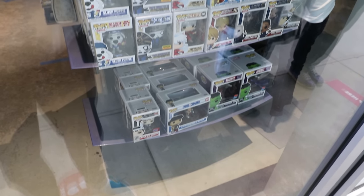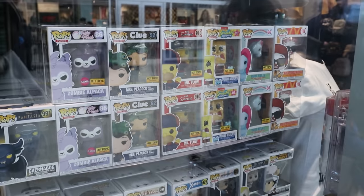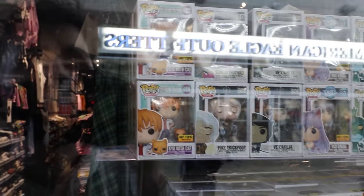I'm just waiting in line right now, but before we go in, I thought I would show you guys what is in the front window, because there are some new exclusives here. So they still have some of the SpongeBob White Lifting, the Mr. Plow, Mrs. Peacock, and the Zombie Alpaca, but it looks like they also got in some new Fruits Basket ones. I know it's hard to see, but I will show it off better once we get inside.